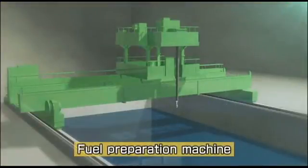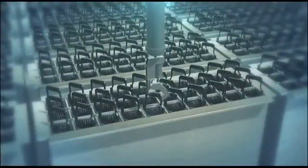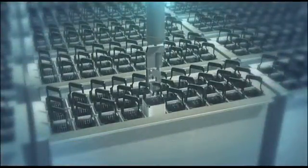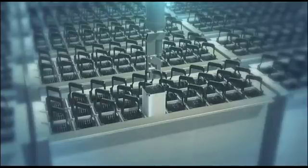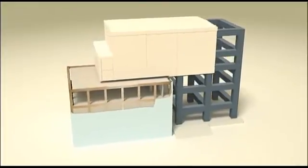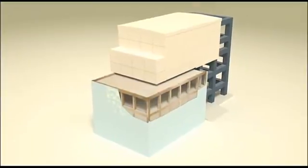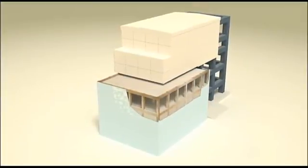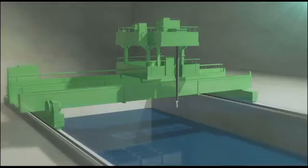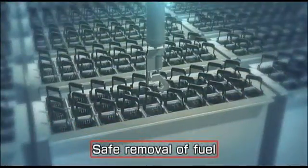The machinery used for the extraction has also been modified to meet this unique challenge. Failsafe wiring and redundant braking systems are used, along with sensors to prevent weight overloads and excess stresses. All the removal equipment has been made strong enough to withstand even the unlikely event of another earthquake as strong as the March 2011 quake. With all these precautions in place, we can move forward with removing the fuel.